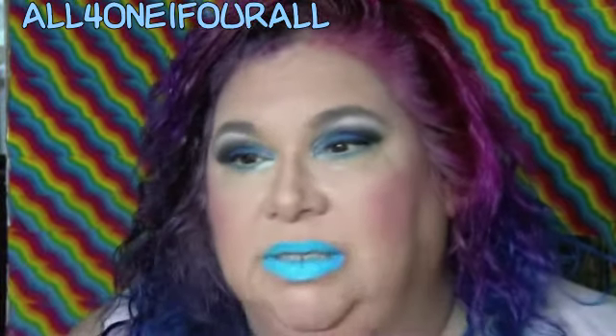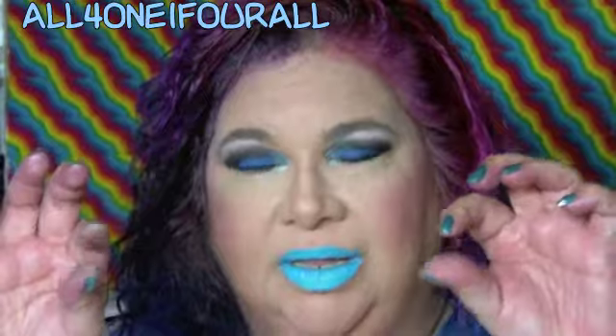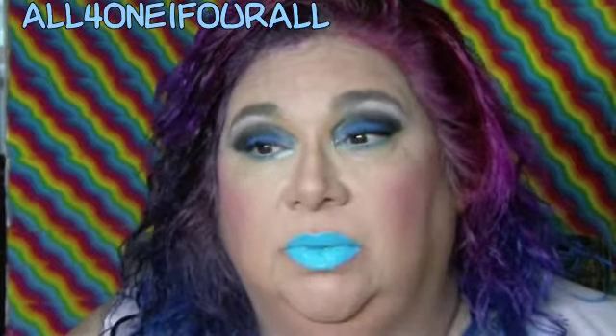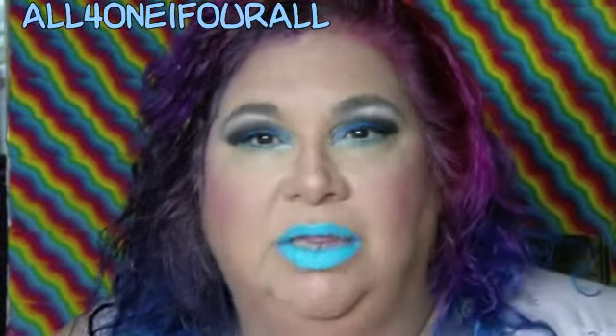I've been looking for the color blocks from LA Color — they make little rectangular ones for a dollar at Big Lots and places like that. I haven't been to Big Lots but I've been looking online for what's new. I thought I was subscribed to Family Dollar — maybe that's why I didn't know. I'm going to have to check out Family Dollar on Instagram.